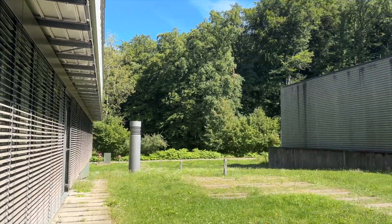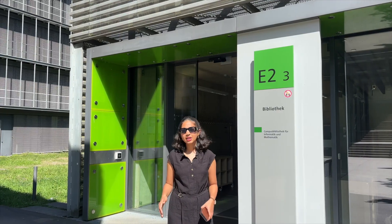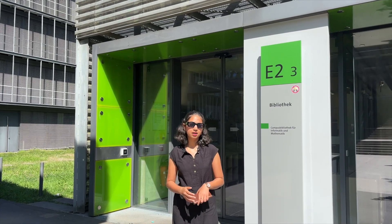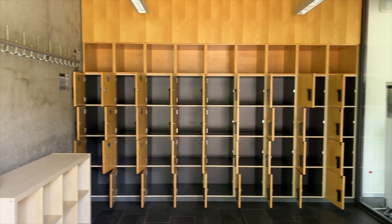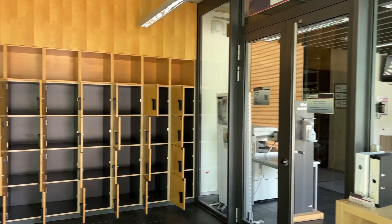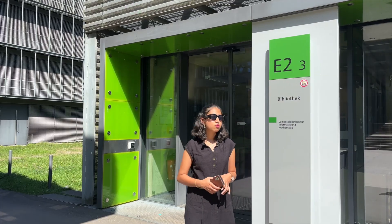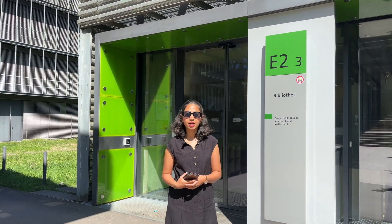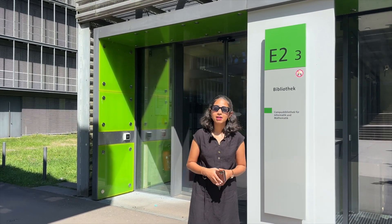Moving on from the Center for Bioinformatics, we're going to one of my most favorite places at the university — the Informatics Library. There are multiple libraries at Saarland University, and as a computer science student, this was the most important one. Here you can find lots of books specific to informatics, computer science, language, German language, and many others. There are also plenty of study spaces inside the library where you can have a peaceful environment, study, and prepare for assignments — which is exactly what I did for a big part of my master's.